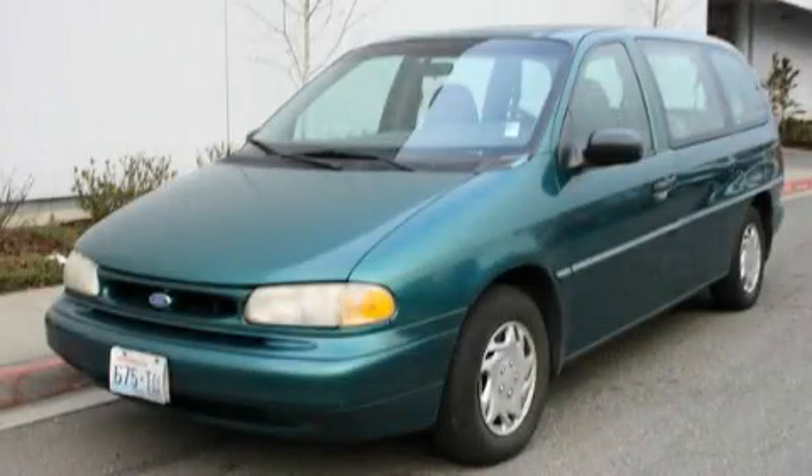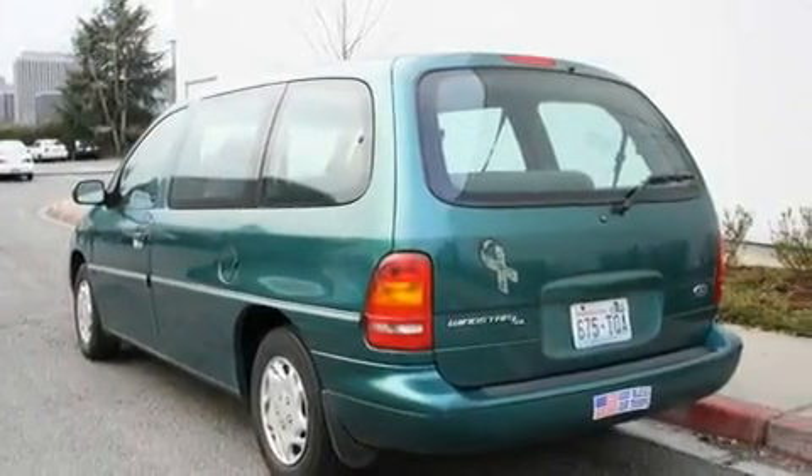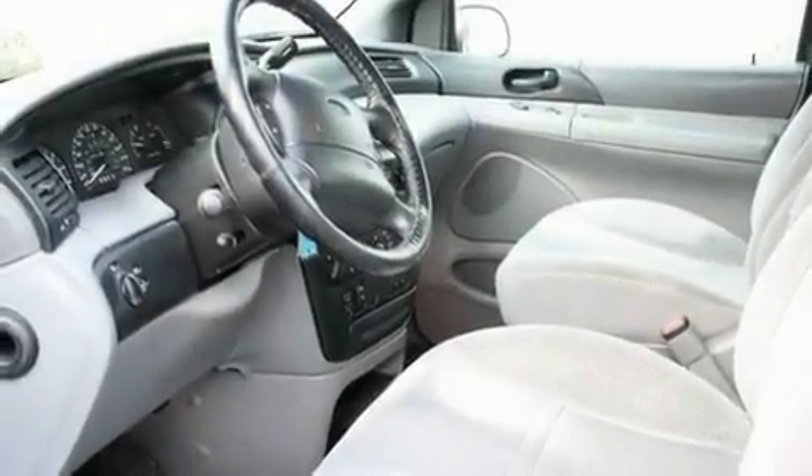This is a 1996 Ford Windstar, the vehicle with enough space for you and yours. It features a 3.8-liter six-cylinder engine and an automatic transmission.